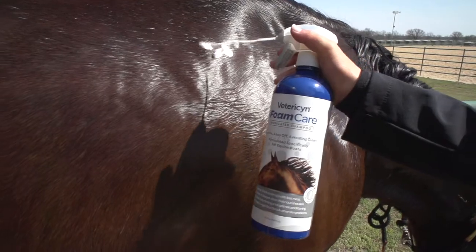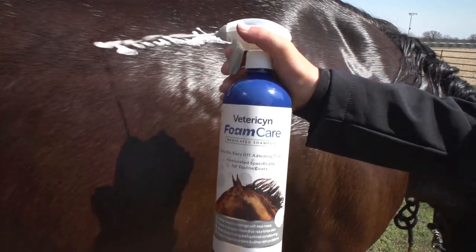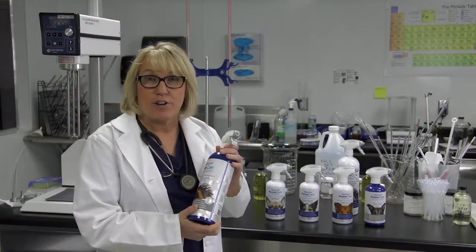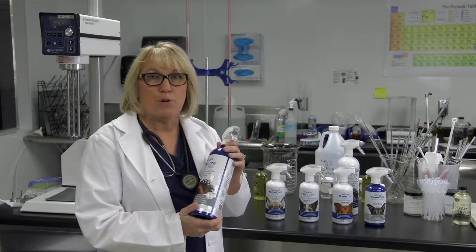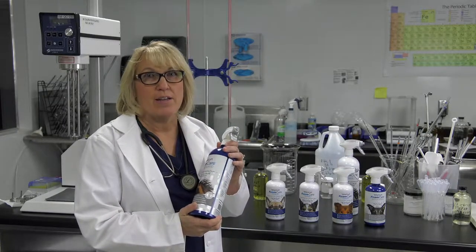Vetresen also makes a medicated equine formula, which is great for those rain rot, girth itch, and scratches that horses often get. And once again, the foam care is optimal for spot washing when you don't want to bathe the entire horse.